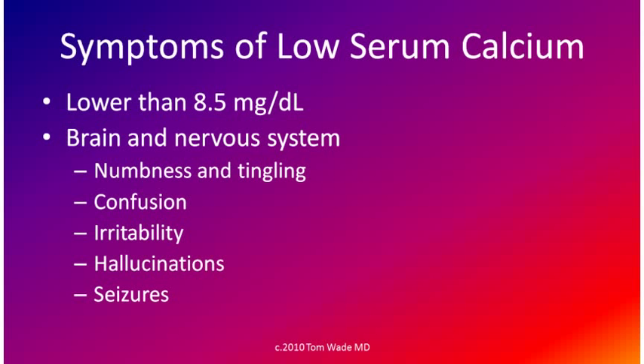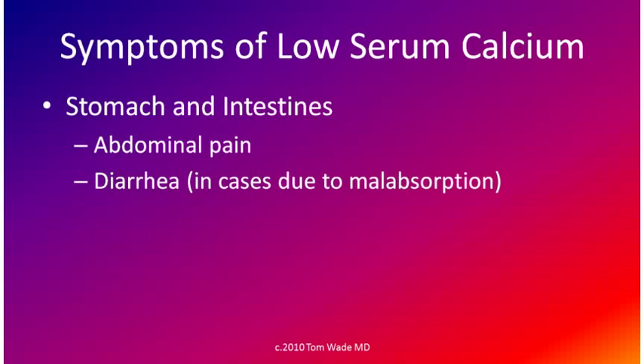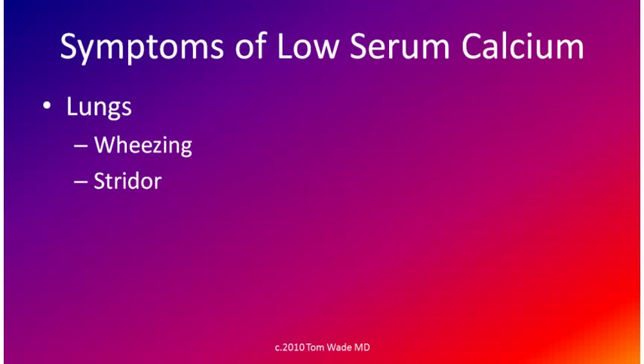Symptoms of low serum calcium can include numbness and tingling, confusion, irritability, hallucinations, and seizures. There can be abdominal pain, and diarrhea in cases due to malabsorption. There can be irregular heartbeats, slow heartbeat, decreased muscle strength, an abnormal EKG, and abnormal breathing sounds such as wheezing or stridor.